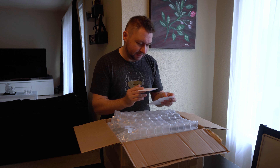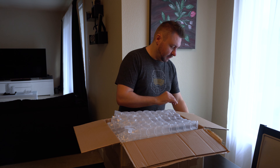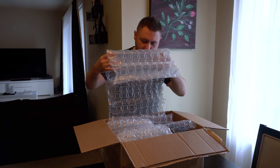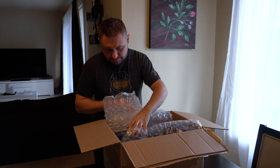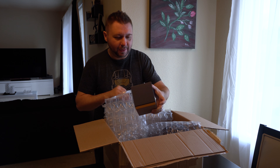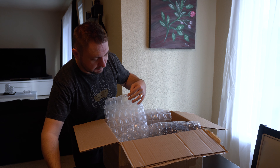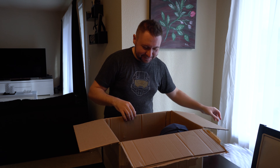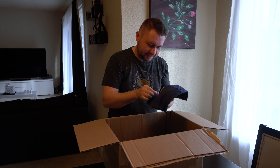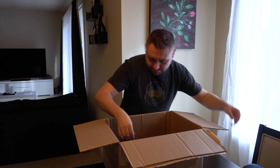A huge thank you is in order for Saif Khan and the entire New York City Breitling flagship boutique for making this experience not only possible, but memorable and amazing, especially considering how 2020 has affected all of us. Aside from actually notifying me of this unannounced release, Saif and the team in New York made the delivery and the whole experience even more special by including a bunch of little goodies that were the cherries on top.